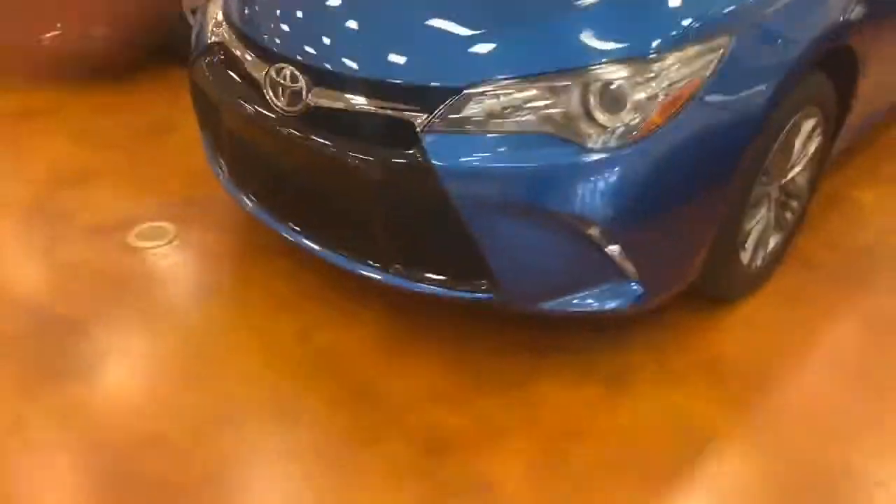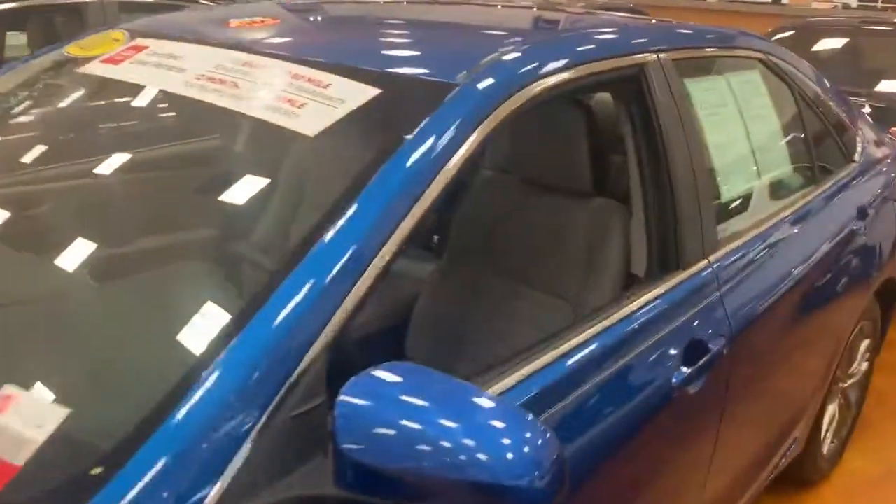The price for this one was $21,400, but we dropped it to $19,900. This is what the color looks like, and it is certified.